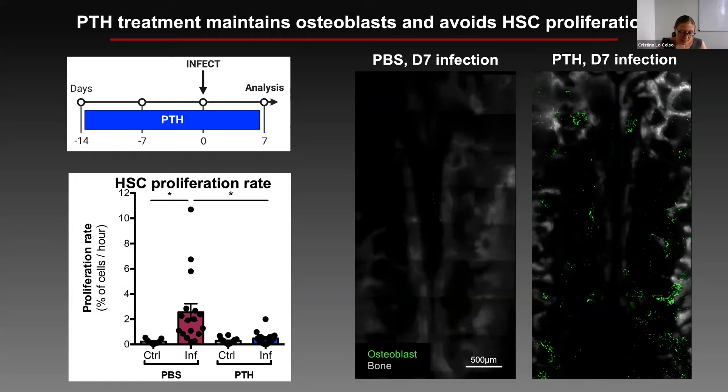Osteoblasts have long been associated with healthy quiescent hematopoietic stem cells. Relatively old experiments show that if mice are treated with parathyroid hormone (PTH), which is anabolic for osteoblasts and leads to bone formation when administered intermittently for a couple of weeks, mice treated with PTH have more bone and more functional hematopoietic stem cells. So we decided to treat mice with PTH starting prior to infection and up to day seven. We found that we could rescue a significant amount of osteoblasts — the mice didn't quite look healthy but were definitely better — and very interestingly, we were able to completely abrogate the proliferation of the SLAM HSPC population.